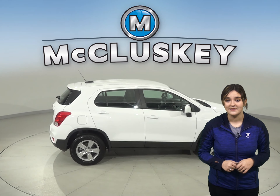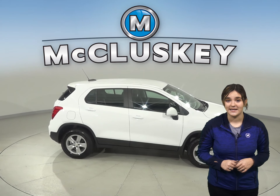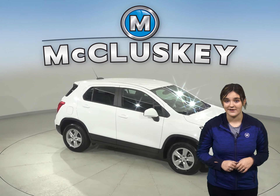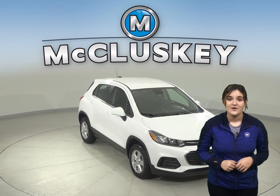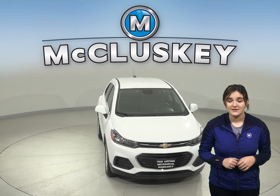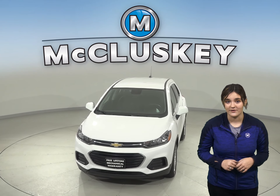It has passed our extensive 172-point inspection and is ready to hit the road. Plus, there's only 13,000 miles on the odometer, which means it's covered by our free lifetime mechanical warranty for as many years and as many miles as you own it. Buy this Trax with confidence knowing that it comes with a clean, one-owner Carfax report.